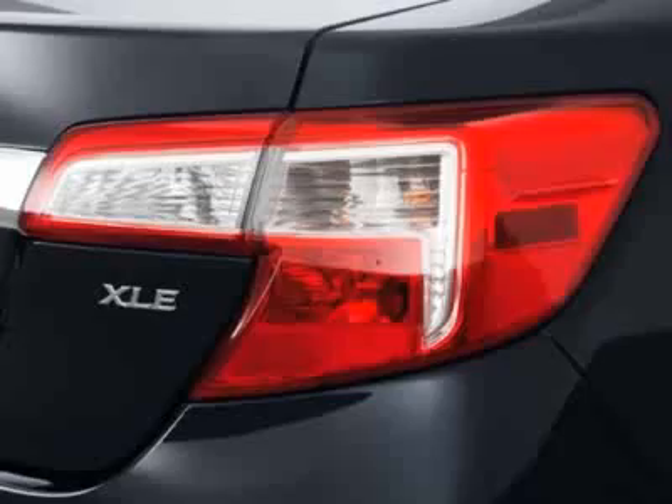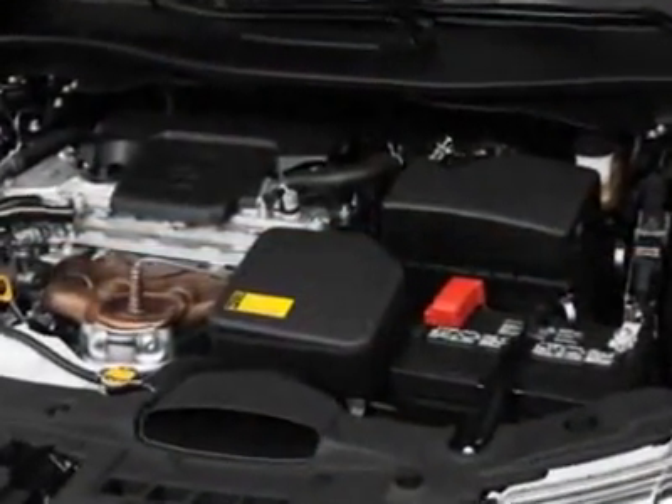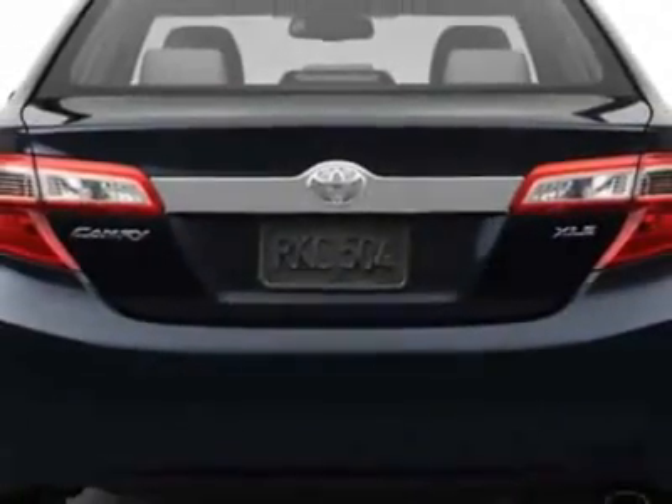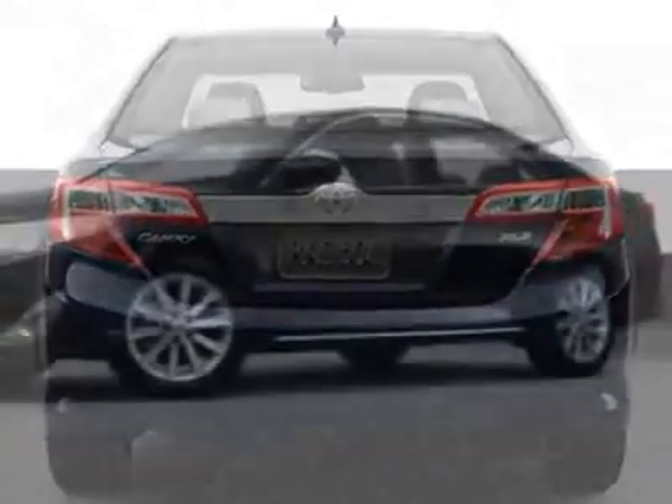This Camry boasts a 2.5 liter inline four engine and has an unspecified transmission. Additional options for this vehicle include the California PZEV emissions, the navigation display, and AM/FM stereo with CD player and MP3/WMA capability.